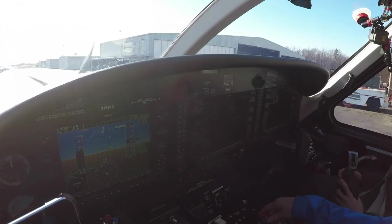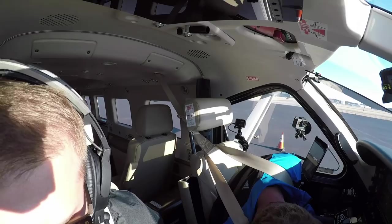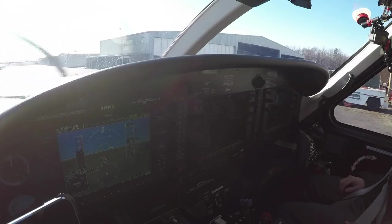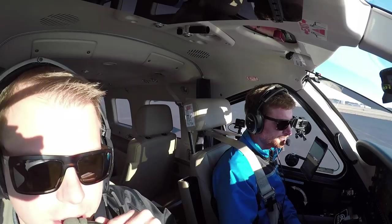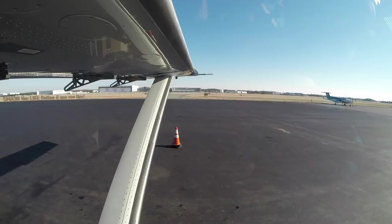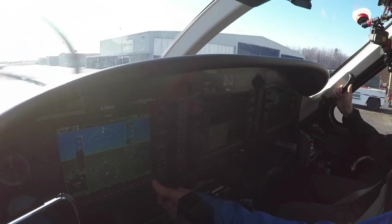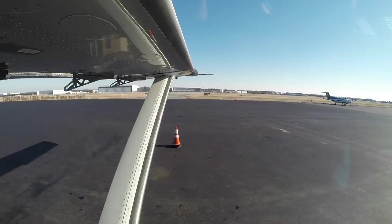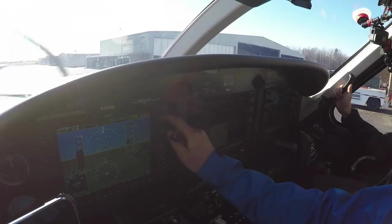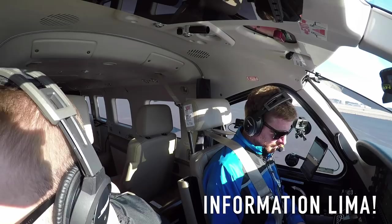Wind variable at 3, visibility 1-0, few clouds at 2,500, temperature 92.6, altimeter 30.34. Visual approach runway 23 right, 23 left in use. Read back all runway hold short instructions. Contact ground on 121.9 for clearance and taxi instructions. Advise on initial contact you have information Lima. Alright, we have information Lima.